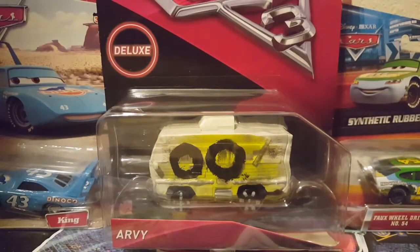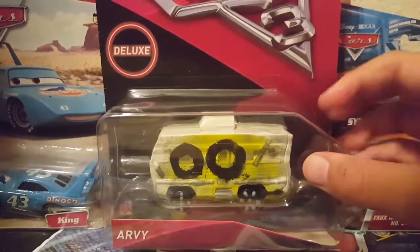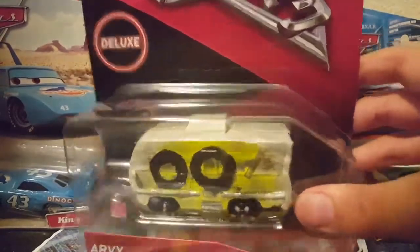Hey, what's up everyone — we're back with another video. Today's video is on another Cars diecast. This one is RV from the Cars 3 diecast line, 2017. I got this off eBay for $14 with free shipping, and this is one of the demolition derby contenders in Cars 3.